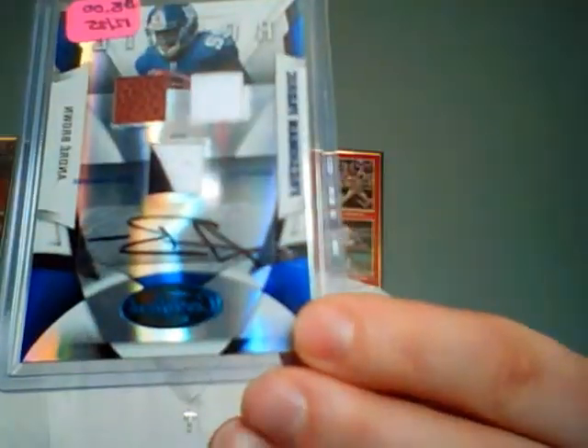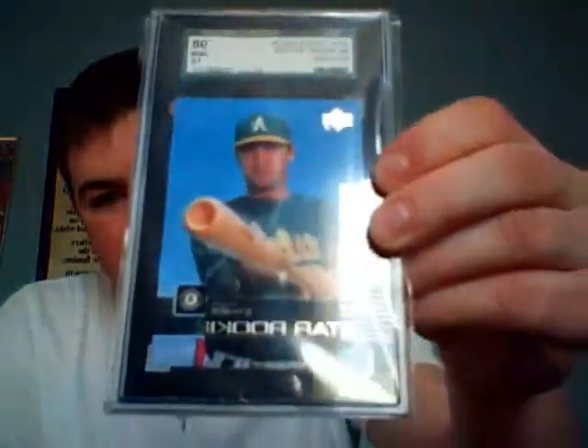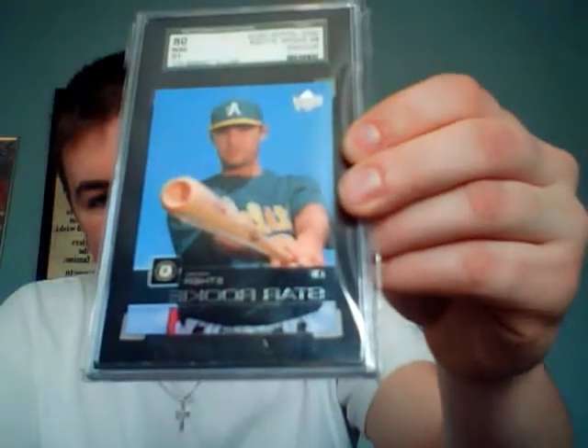First hit: a Mike Thomas SP Authentic three-color patch on-card auto numbered to 999 — that's going from the worst hits to the better hits. Then we have a jersey/ball/shoe autograph, 12 of 25, of Andre Brown rookie, 12 of 25.